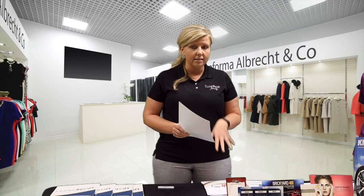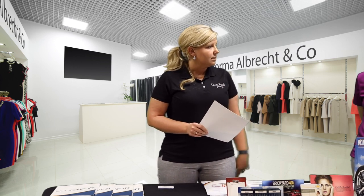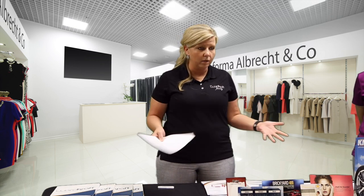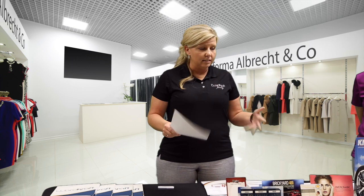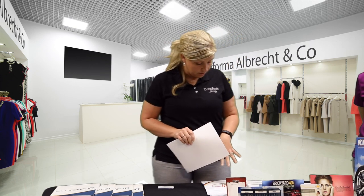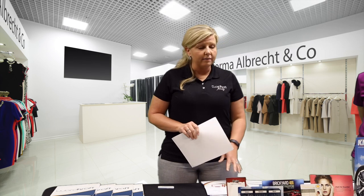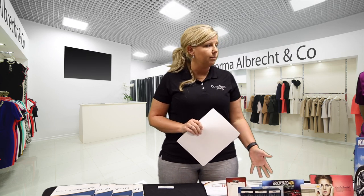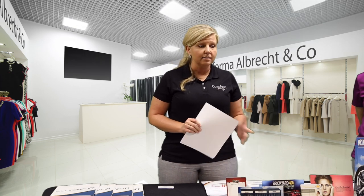I'm going to focus mainly on the right side of the packet. A previous Performa rep told us that being too broad was overwhelming and they didn't take a lot from what we said. So again, Wardcraft is made up of four different divisions: specialty coatings, labels, forms, and plastics.